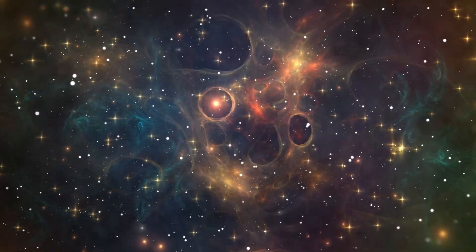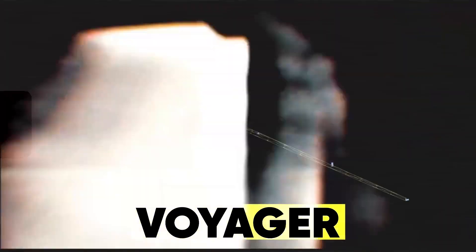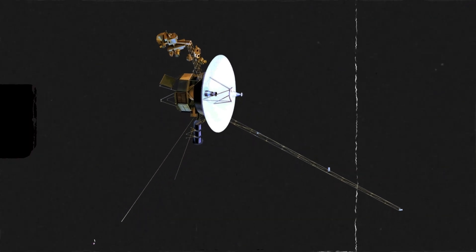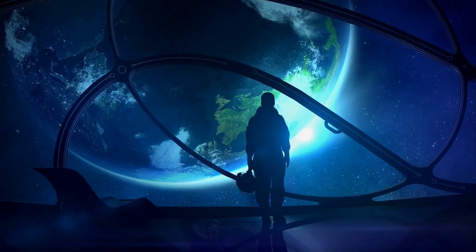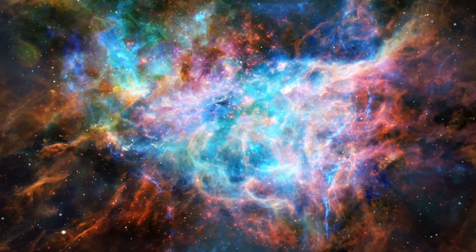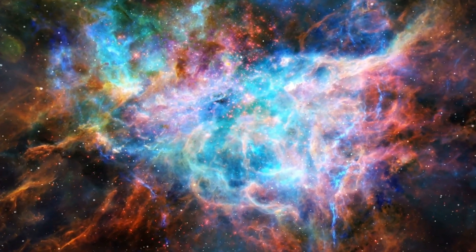You're going to see the extraordinary images and discoveries made by the Voyager spacecrafts, and learn about the incredible journey they have taken. Stick around until the end of the video to learn what secrets of the universe Voyager unlocked, and what new questions it raises.